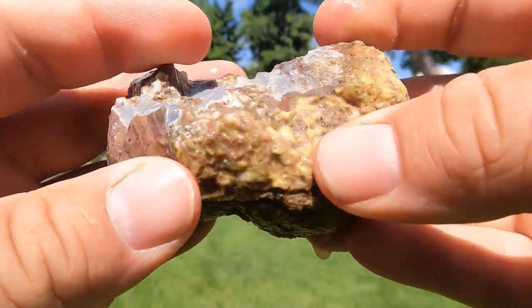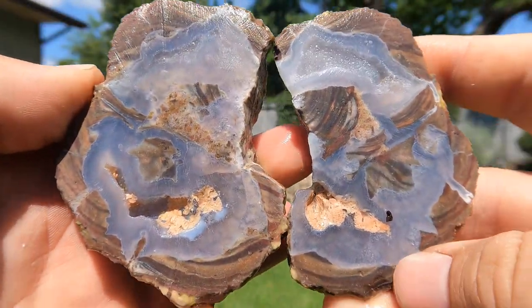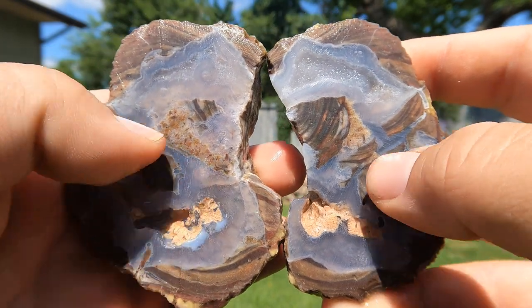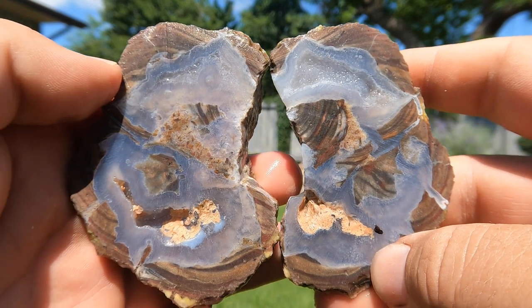Here we've got another Dugway geode. Oh yeah, this one's more of a thunder egg. Look at all that agate going through it — all the cool stuff there. Really nice.